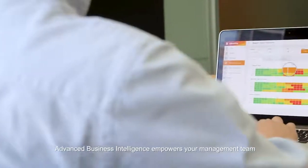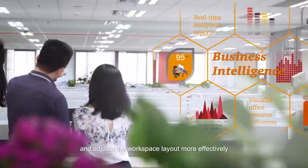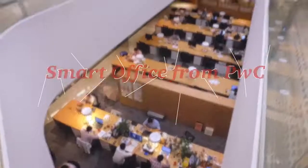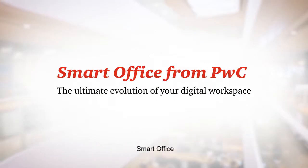Advanced business intelligence empowers your management team to visualize office resource utilization and adjust the workspace layout more effectively with real-time analytical reports. This is way beyond a new office — it's the ultimate evolution of your digital workspace. Smart Office!